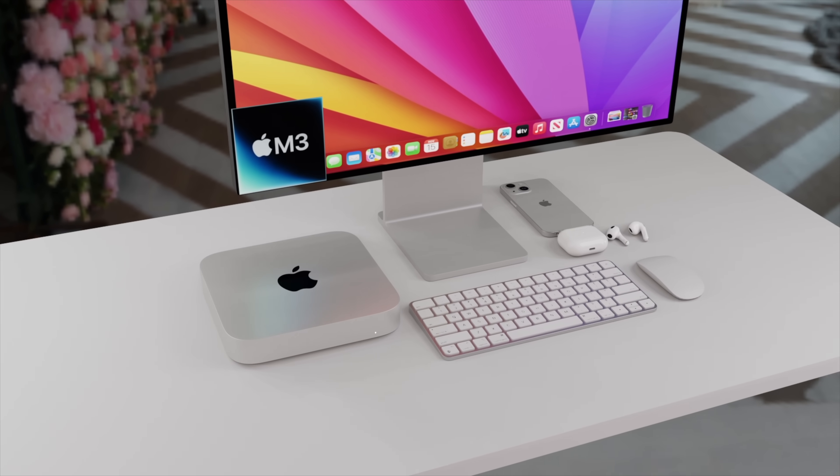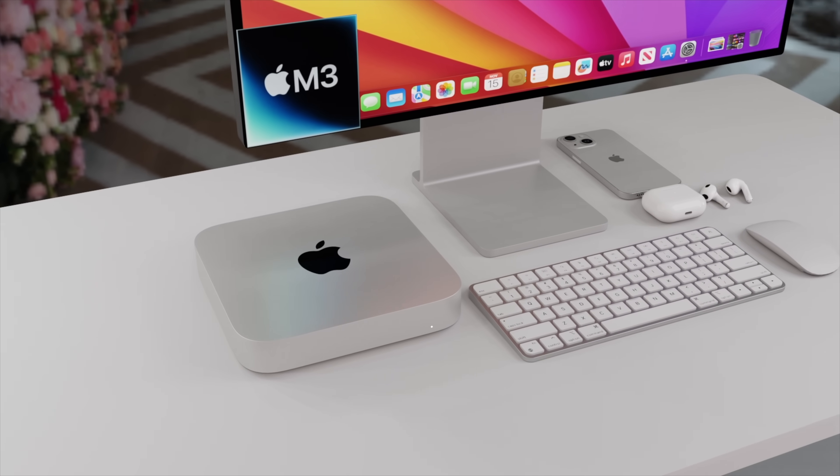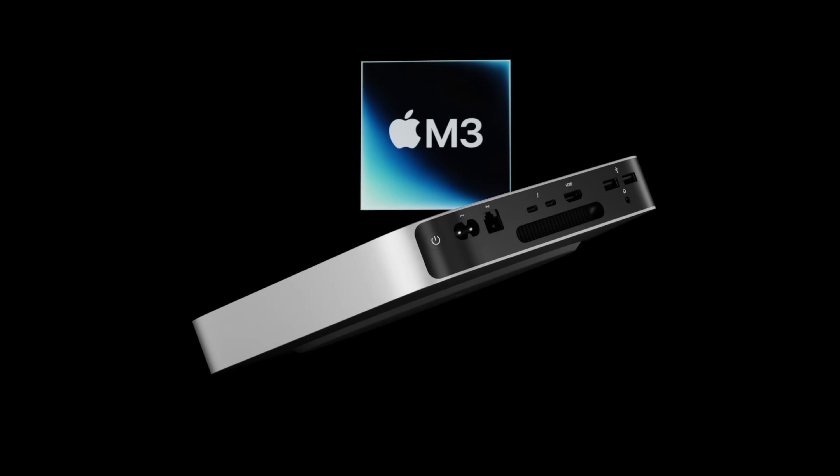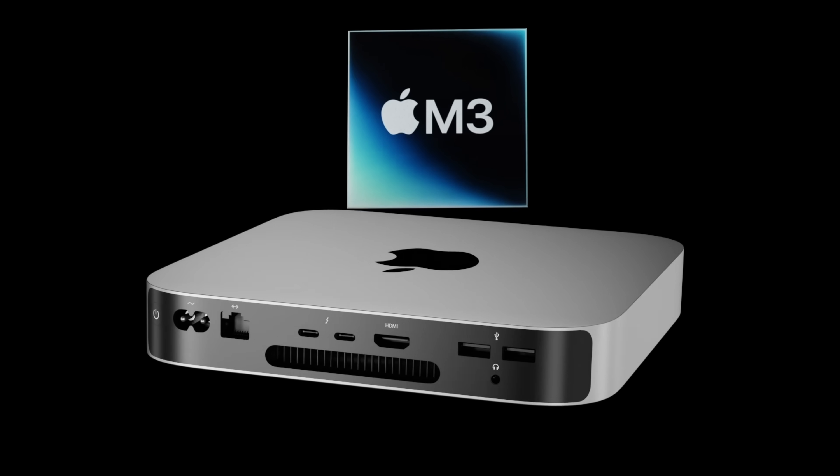With the release of the brand new M3 MacBook Air, it's really just the Mac Mini left to get an M3 inside of it, and we could be seeing it by the summer of this year at WWDC.